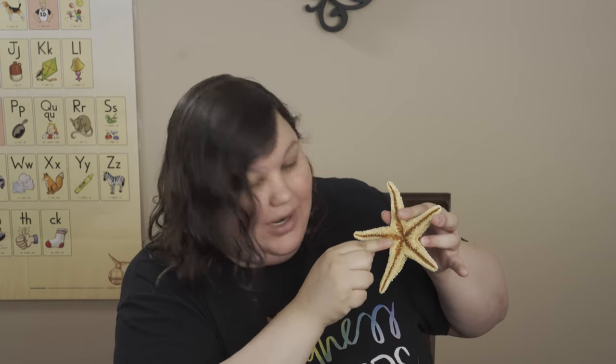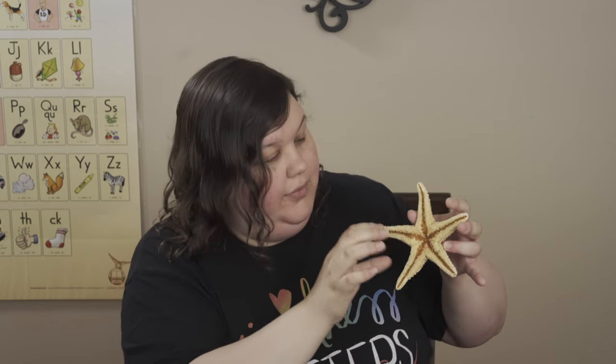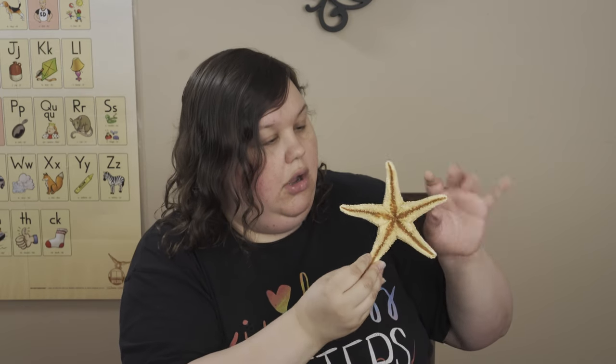This is where its mouth is — right in the middle. And it used to eat little fish, little sea animals. It used to eat right in the middle. Now on each of these arms, it had a little eyeball so they could see.